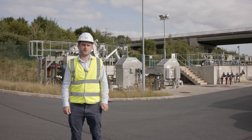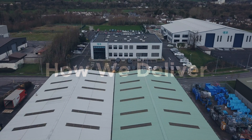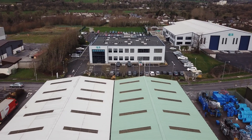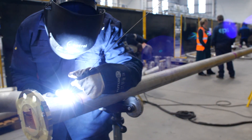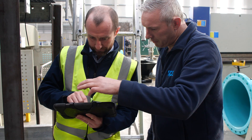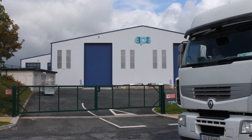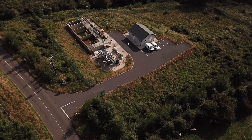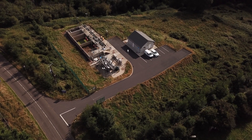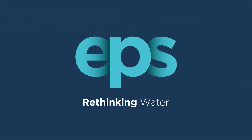A particular strength of EPS is in the value engineering of its process solutions. Treatment plants are designed for buildability, affordability and operability, with a focus on minimising the footprint. Off-site assembly and modular construction are used to de-risk and accelerate installation on site. EPS — Rethinking Water.